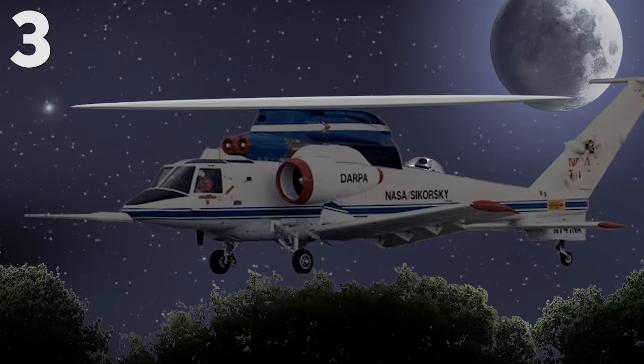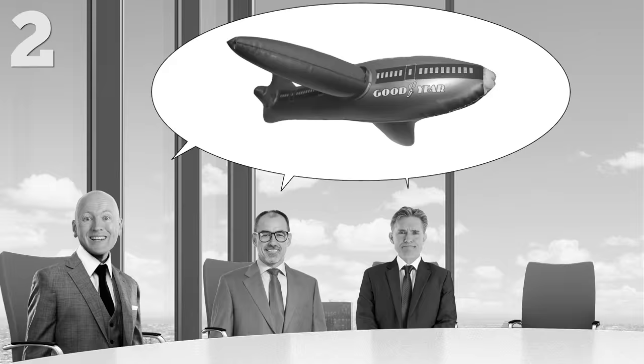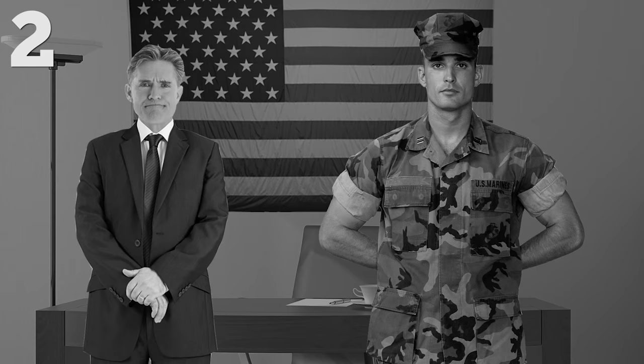Number two: the Goodyear Inflatoplane. In 1956, the tire and blimp company Goodyear created a manned inflatable airplane prototype for the U.S. Army. It was designed and built in just 12 weeks to be used as a rescue plane or dropped in a box behind enemy lines. Unfortunately, the Army quickly canceled the project, saying: "There's no valid military use for an aircraft that can be brought down by a well-aimed bow and arrow."